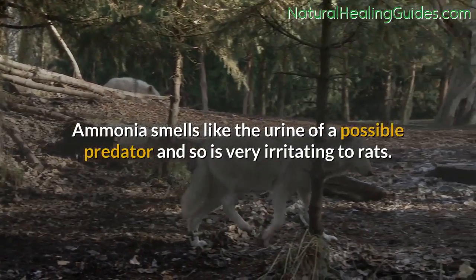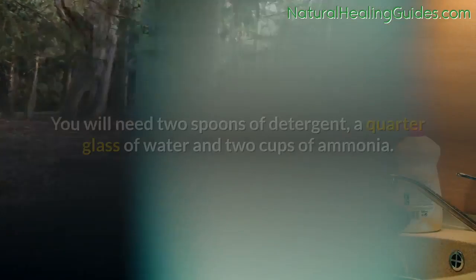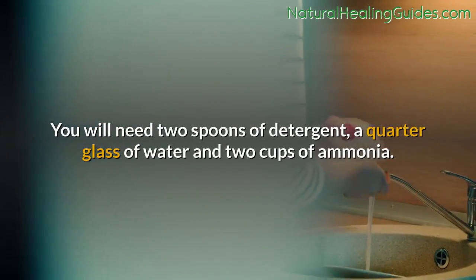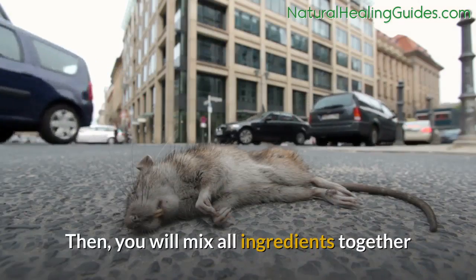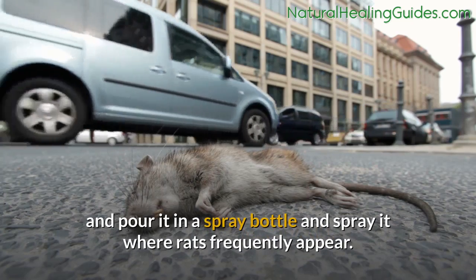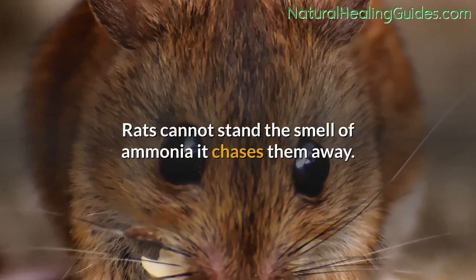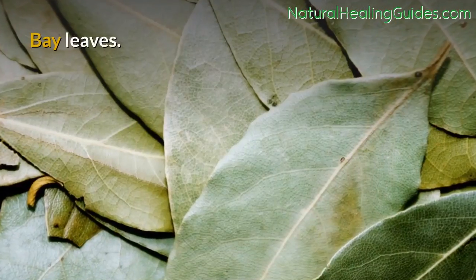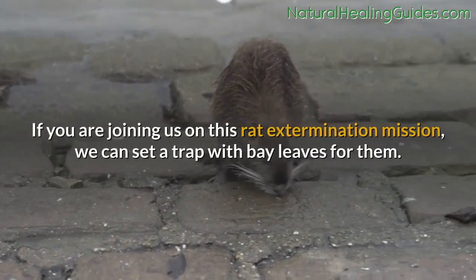Ammonia: ammonia smells like the urine of a possible predator and so is very irritating to rats. You will need two spoons of detergent, a quarter glass of water, and two cups of ammonia. Mix all ingredients together, pour into a spray bottle, and spray it where rats frequently appear. Rats cannot stand the smell of ammonia — it chases them away.